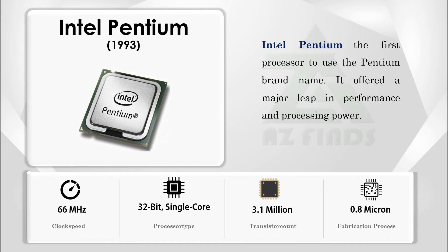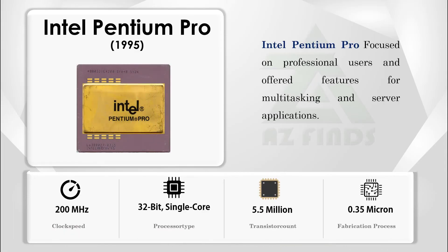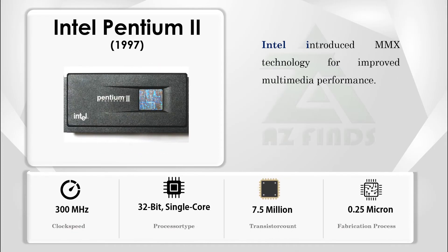The Intel Pentium was the first processor to use the Pentium brand name, offering a major leap in performance and processing power. The Pentium Pro focused on professional users and offered features for multitasking and server applications. Intel also introduced MMX technology for improved multimedia performance.